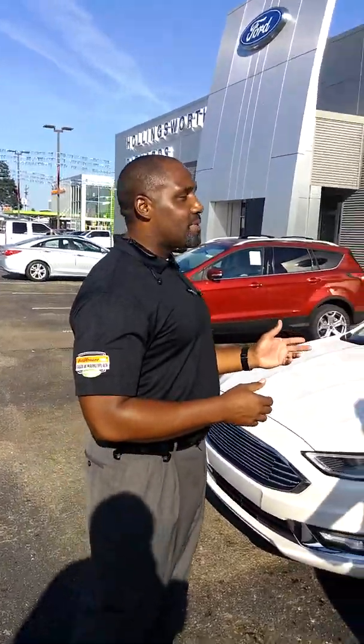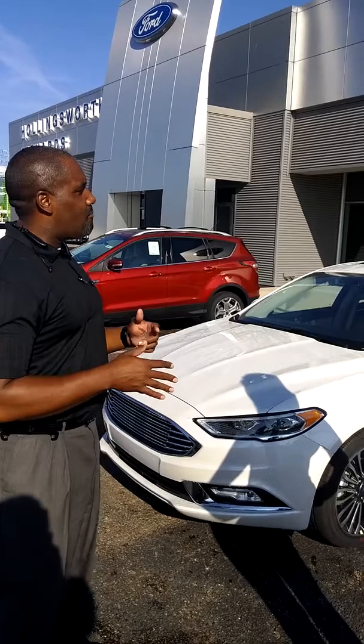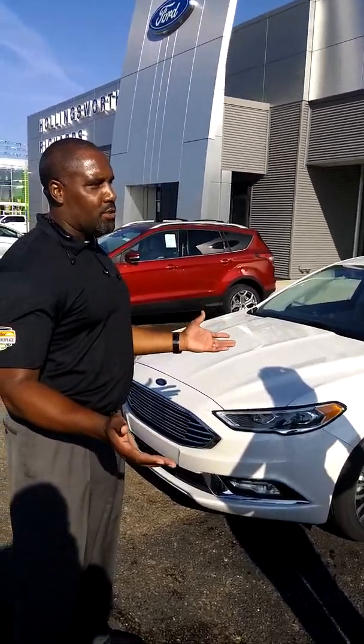For 2017, you have the S, the SE, the Titanium, but Ford also added a Sport model and a Platinum trim for folks who like the car with a little bit more luxury.